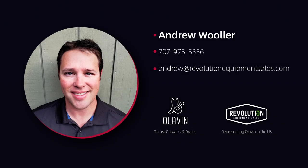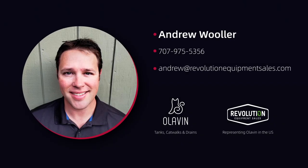Why wait? Waiting is not a strategy — do something. Contact Andrew to get an early bird price. You won't be disappointed.